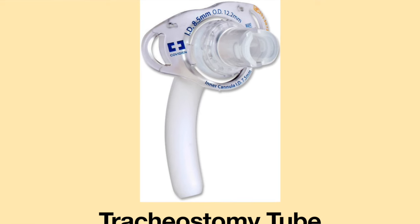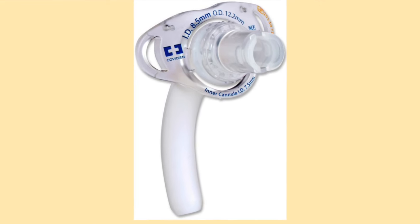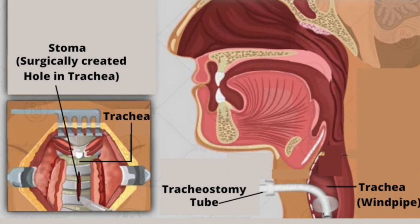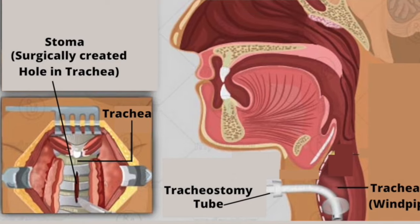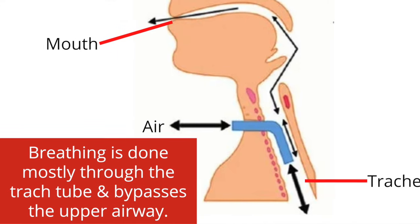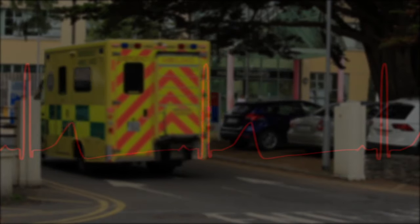A tracheostomy tube is a medical device which acts as an artificial airway. It is inserted directly into the trachea through a surgically created hole called a stoma. Breathing is done mostly through the tracheostomy tube and bypasses the upper airway. When a person with a tracheostomy tube has surgery or a medical procedure, there are several things which must be sorted out ahead of time to avoid severe and even life-threatening events.